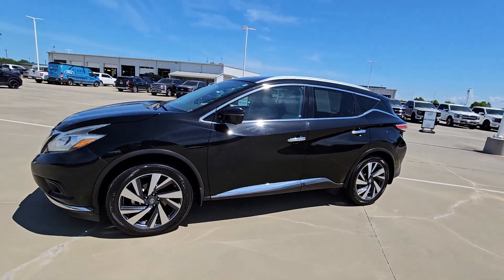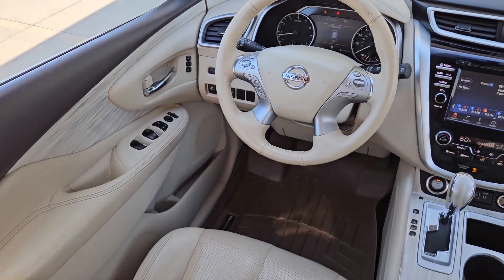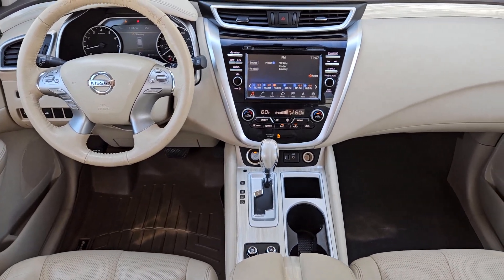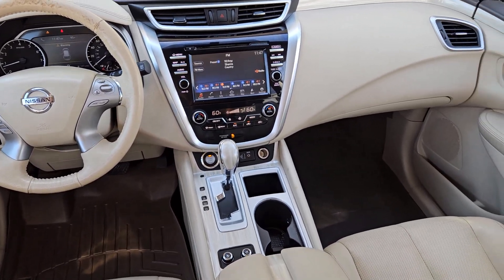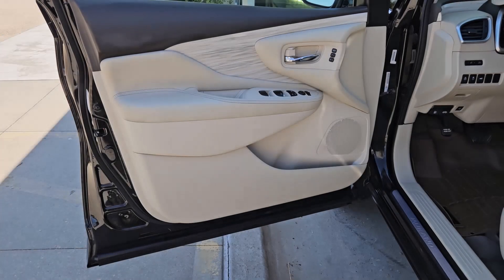These are just some of the great options this vehicle comes with: Heated Steering Wheel, Apple CarPlay and Android Auto, Navigation System, Moonroof, Keyless Entry, Fog Lamps, Heated Rear Seat, Power Lift Gate, Satellite Radio, and Heated Mirrors.